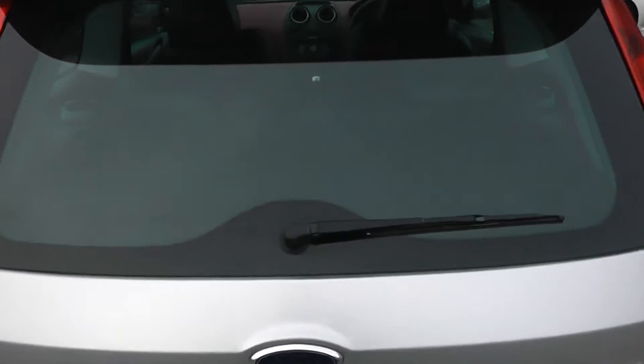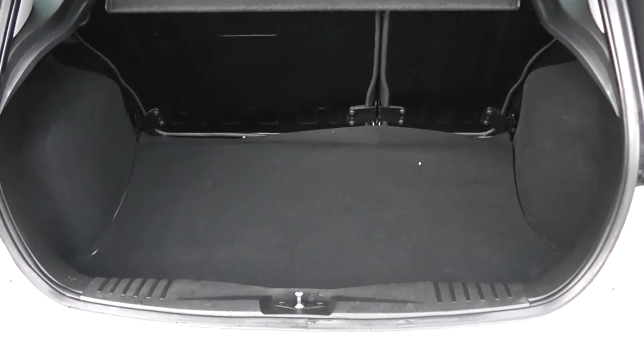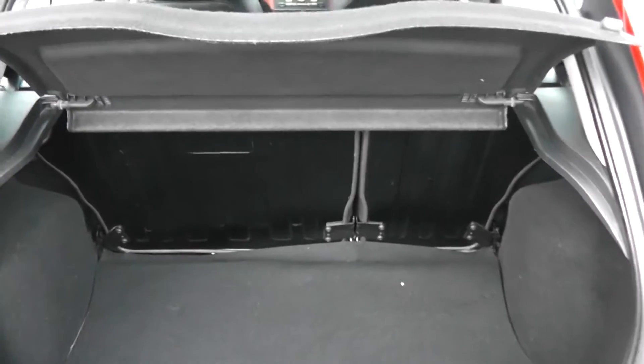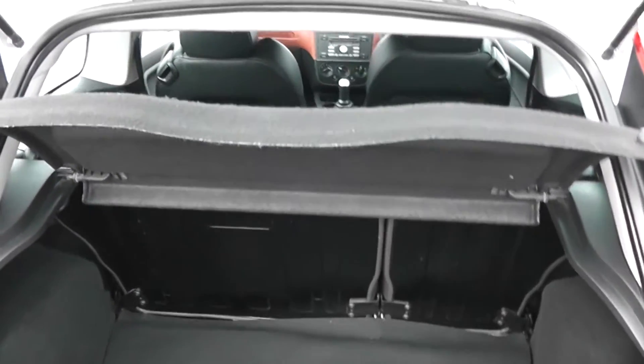Take a look in the boot. For the size of the car, there's a very large boot space. It's also got 60-40 split-fold rear seats as well, so you can make some more space if you wish. And obviously, the parcel shelf in the back of it too.